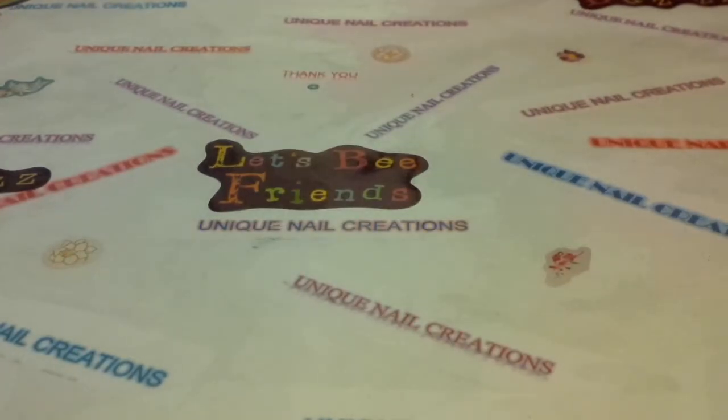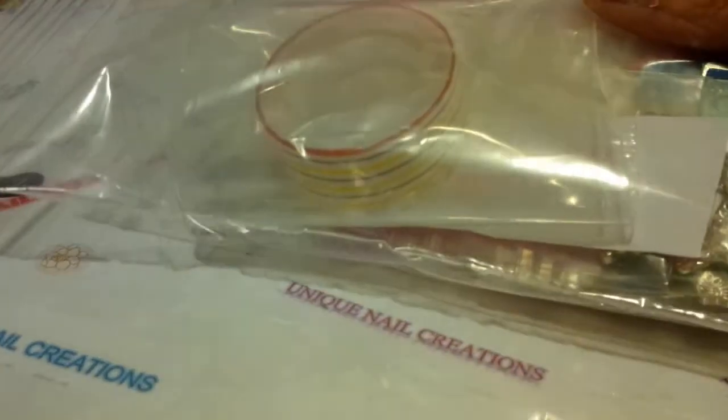Hi everybody, Cheryl here. I am doing kind of the motherlode of grab bags. So I'm going to start here because it's mostly all going to be the same, but some of it's going to be different and I'll just kind of go over that. I'm going to start with this one bag here.